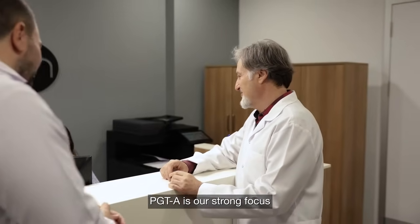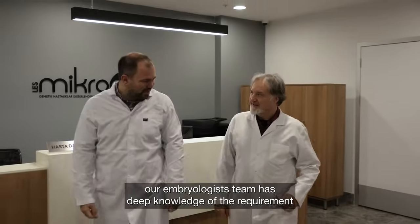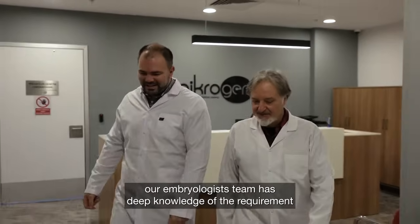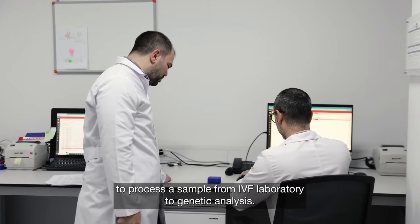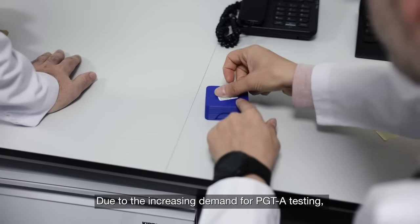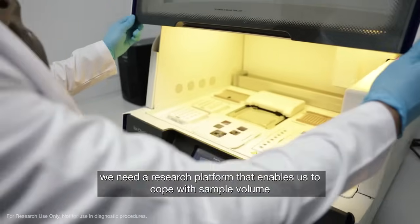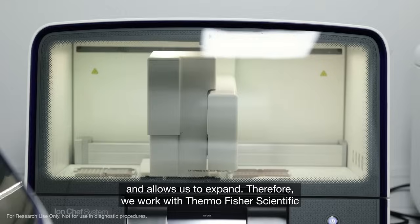PGD is our strong focus. With over 20 years of experience, our embryologist team has deep knowledge of the requirements to process a sample from the IVF laboratory to genetic analysis. Due to the increasing demand for PGD testing, we need a research platform that enables us to cope with sample volume and allow us to expand.